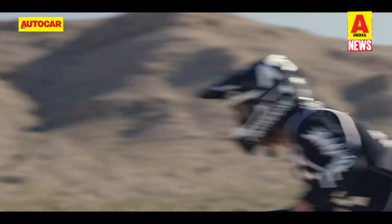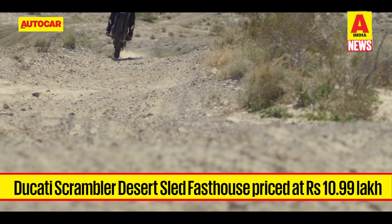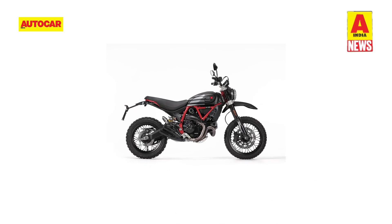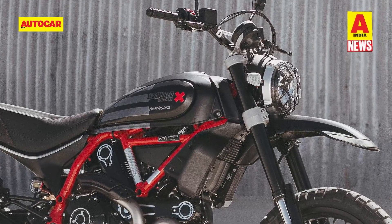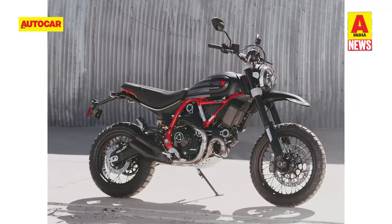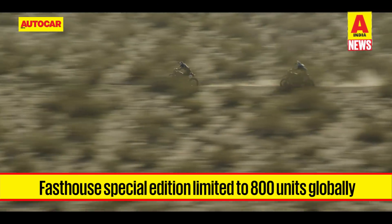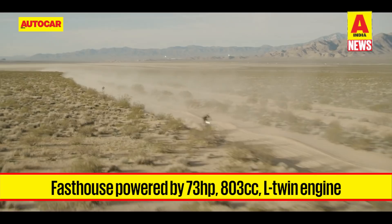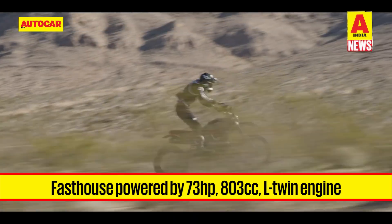Ducati has also launched a special edition of its Scrambler Desert Sled in India, christened after the American apparel brand Fast House, designed in collaboration with them. Priced at 10.99 lakh rupees ex-showroom, the Fast House features a unique dark paint scheme contrasted by bright red on the frame and yellow on the monoshock, a striped fuel tank, and a mesh grille protecting the headlight. Other changes include a grippier seat, raised front mudguard, and an extended rear fender. Limited to 800 units globally, all India-allocated units have already sold out. It is powered by an 803cc air-cooled L-twin producing 73 horsepower and 66.2 Nm of torque.